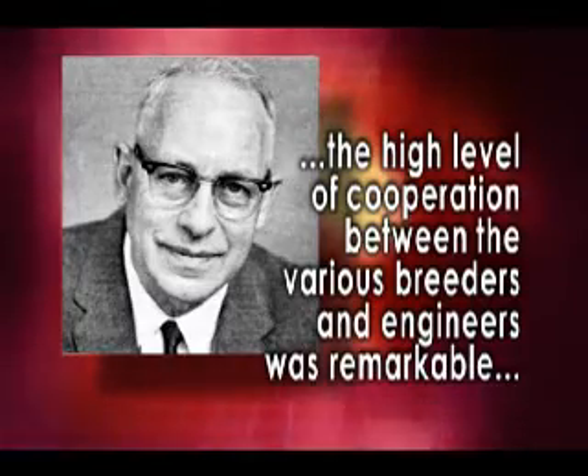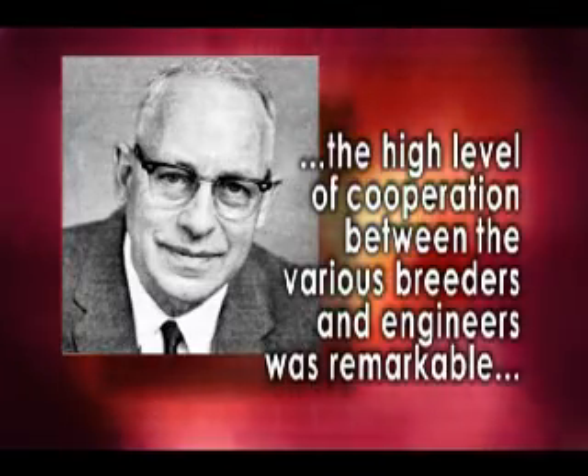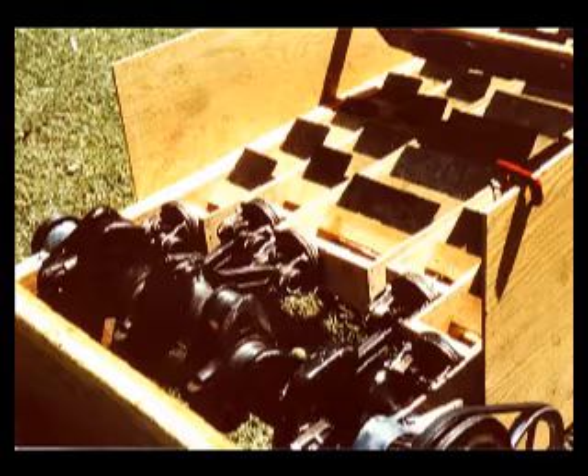The high level of cooperation between the various breeders and engineers was remarkable. Harvesting involves many functions, but separating tomatoes from the vines was crucial. Lorenzen and Hanna experimented with 15 approaches over a decade — shaking, combing, clawing, centrifugal force, and more.